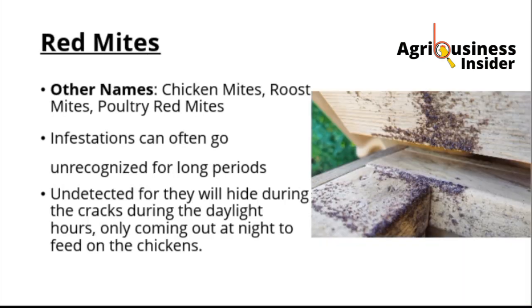The red mites can also be known as the chicken mite, roost mite, or the poultry red mite. This infestation of these mites can go unnoticed for a very long period.